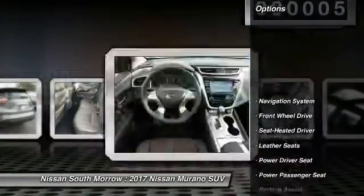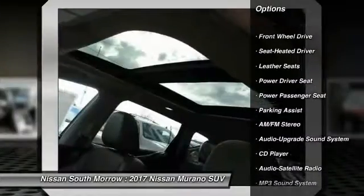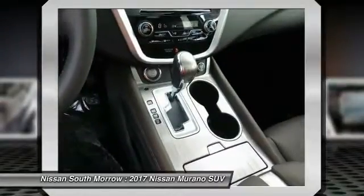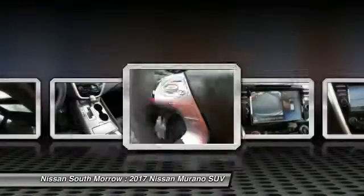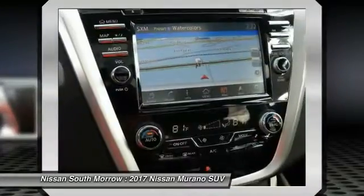Here are some of this vehicle's great options: traction control, anti-lock braking system, power passenger seat, navigation system, Bluetooth wireless data link for hands-free phone, air conditioning, power steering, home link, garage door opener, aluminum wheels, cruise control.